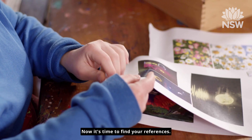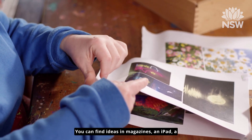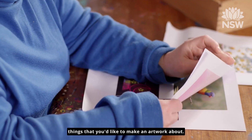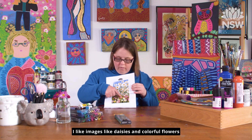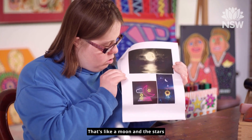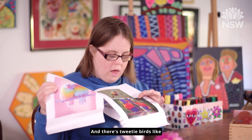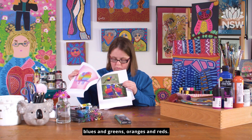Now it's time to find your references. You can find ideas in magazines, an iPad, a book or even just your imagination to think of things that you'd like to make an artwork about. Other images like daisies and colourful flowers, like a moon and the stars, rainbows and colourful elements, and there's a tree with birds, like blues and greens, oranges and reds.